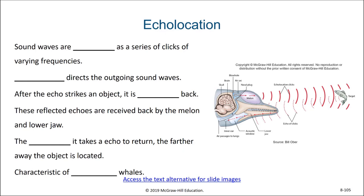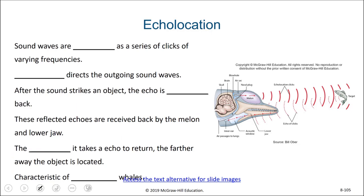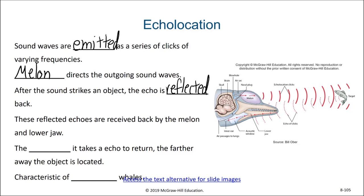An important ability of many toothed whales is echolocation. Sound waves are emitted as a series of clicks of varying frequencies. The melon, which is a fat-filled section at the front of the skull, directs the outgoing sound waves. After the sound strikes an object, the echo is reflected back. These reflected echoes are then received back by the melon and the lower jaw itself, and the sound waves are then directed to the inner ear. The longer it takes an echo to return, the farther away the object is located.